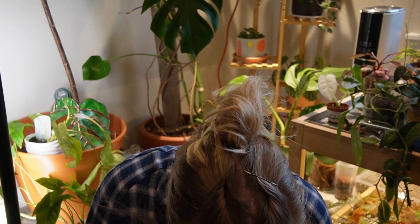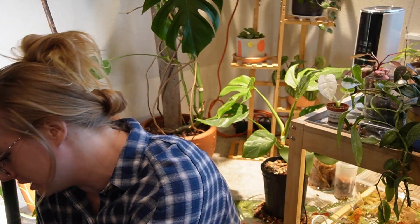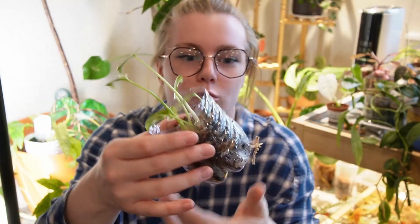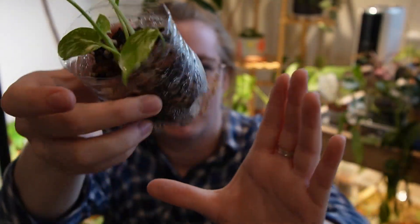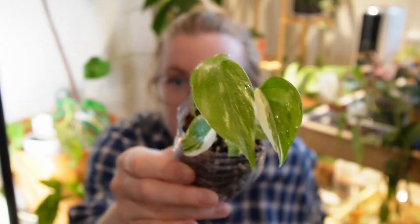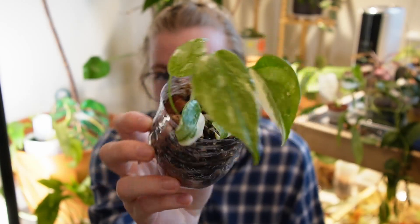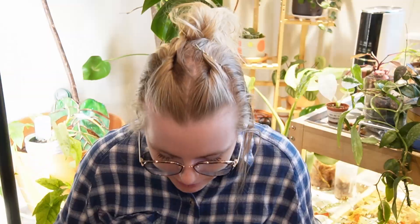I finally purchased a Monstera Thai Constellation — I got this for $25, and this is actually two plants. My mom purchased the other one that's in here for me. Look at that fuzzy root sticking out of the bottom — it's doing so good! I love planting things in water bottles with holes cut in the bottom. This is my first Thai constellation and we're going on a long journey together.